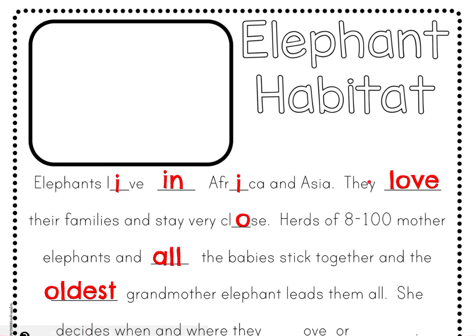The oldest grandmother elephant is the leader of the herd. She decides when and where they move or rest. You can fill in an M for 'move,' and then write the word 'rest' — R-E-S-T.